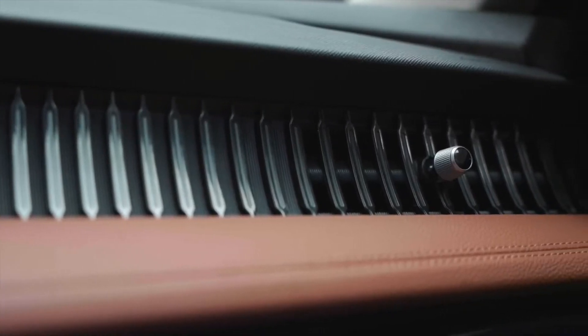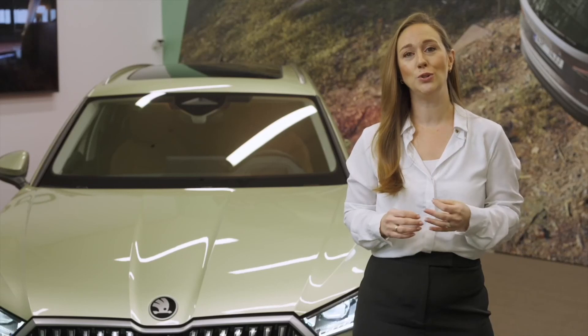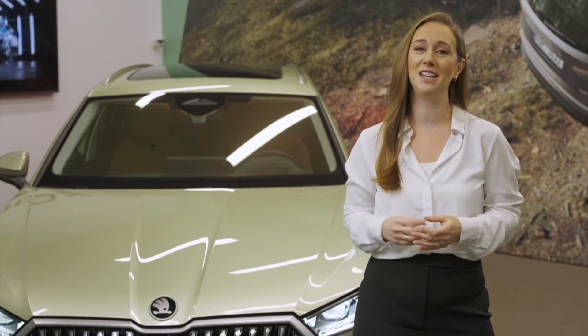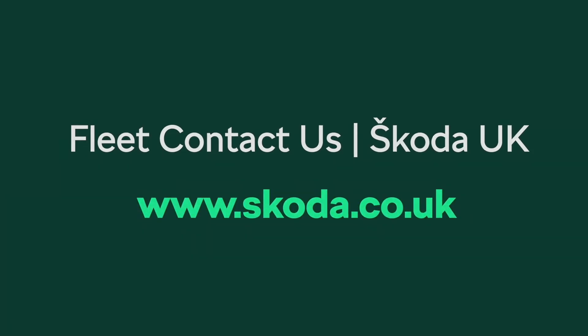With stunning new design, a host of smart assistant features, a range of engine technology, and a luxurious interior cabin, the all-new Škoda Superb is truly designed to fit business and family life in equal measure. To find out how the Škoda Superb would look on your fleet, or for more information, please contact your Area Fleet Manager or visit our website.